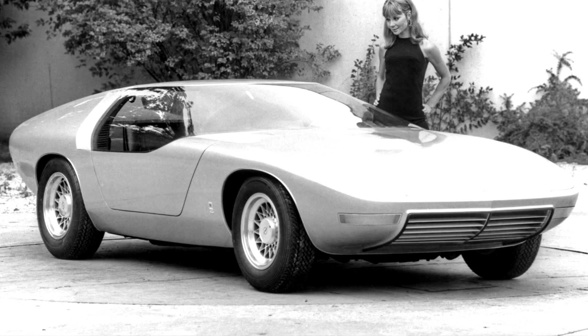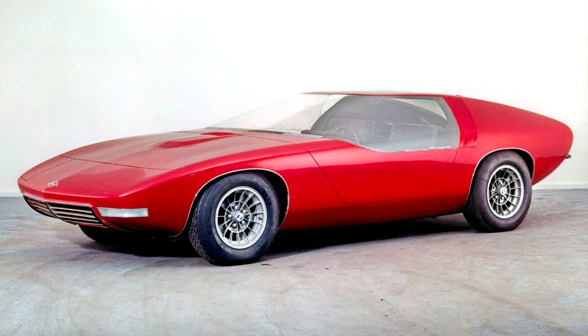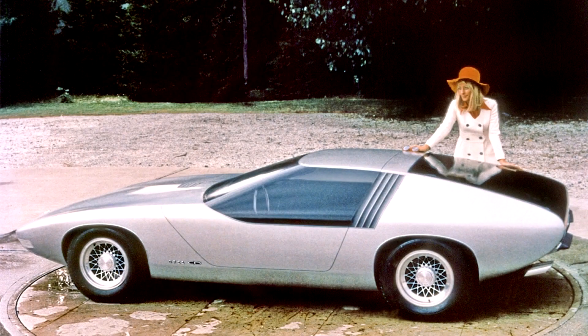Encouraged by the positive public response to the experimental GT and the great market success of the series-production GT, Opel designers in research and advanced design concentrated on designing visionary coupés and sports cars. In 1969, the Opel design team under the leadership of Charles "Chuck" M. Jordan hit its next bullseye at the Frankfurt show with the Opel CD. This luxury two-seat coupé with a V8 engine was based on the Diplomat, conceived from the outset as a concept car not intended for series production — intended instead to provide a look ahead to the 1970s and clearly indicate the future path of Opel design. With the elegant CD, measuring just 1.11 meters in height, Opel designers again managed to appeal to people's hearts and minds.